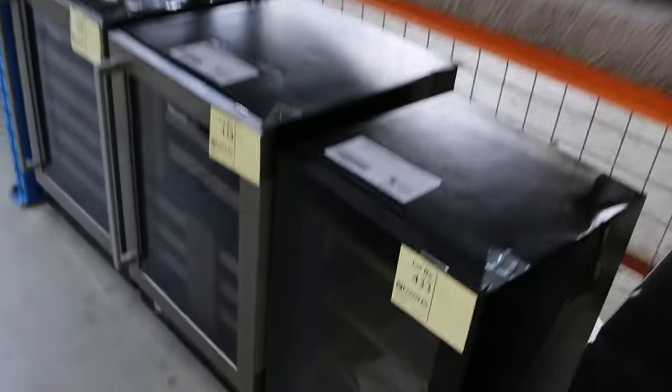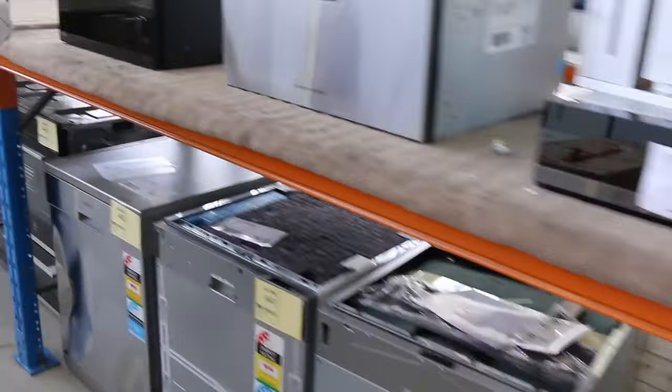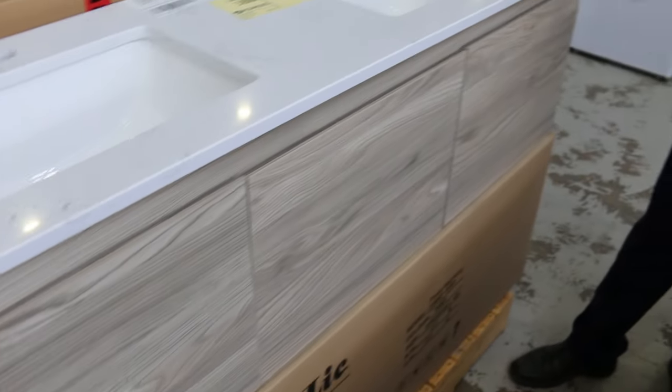Down through here I can see some wine fridges, a dish drawer, more microwaves, double ovens. Over on this side there's some really nice vanities — that's a nice one, the 1500 wall hung vanity with stone top, very current design. Some single vanities here in about a 900 size, both freestanding and wall mounted, so heaps of options for vanities there.